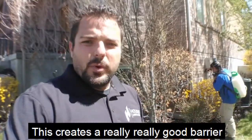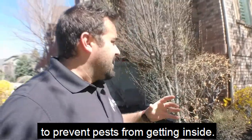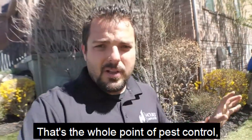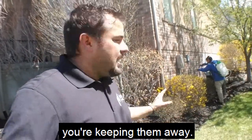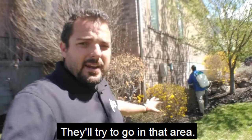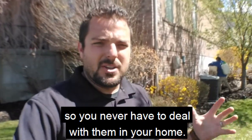This creates a really good barrier to prevent pests from getting inside. That's the whole point of pest control — keep them outside, out of the house. By putting that really good barrier, you're keeping them away. They'll try to go in that area, they'll either turn away or they will die in that area, so you never have to deal with them in your home.